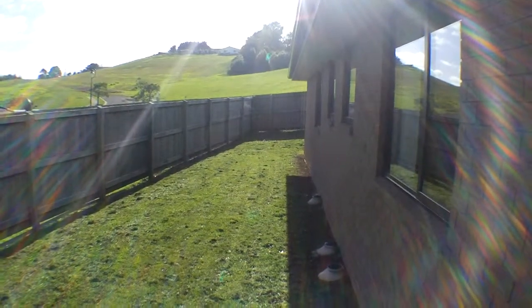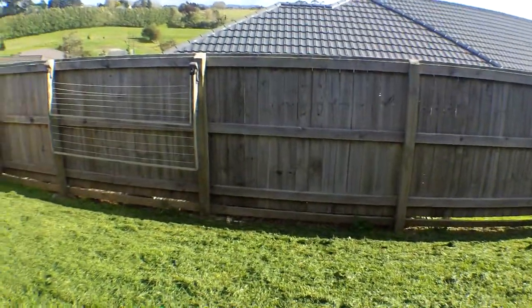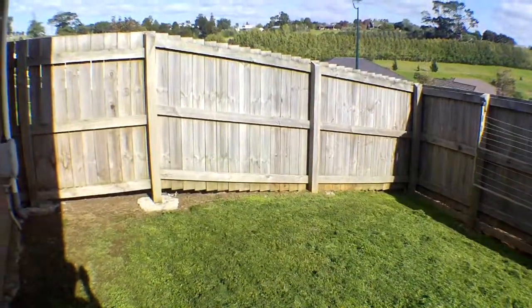Welcome to 30 John Andrew Drive. This is a lovely 4 bedroom property that we have available now for rent.